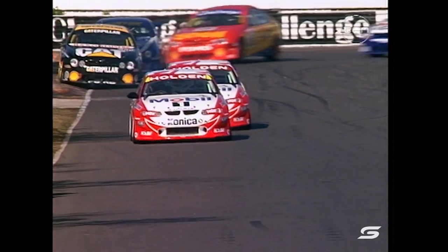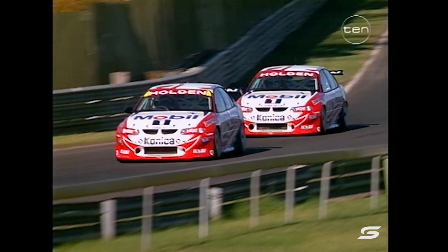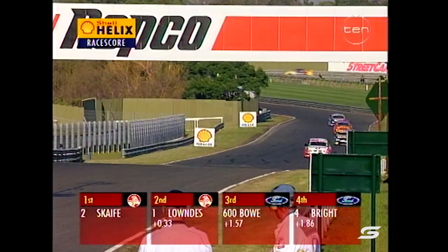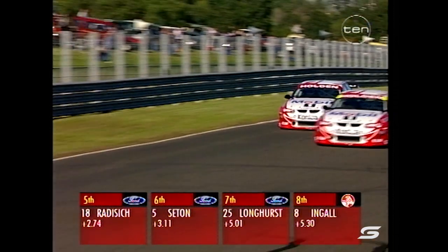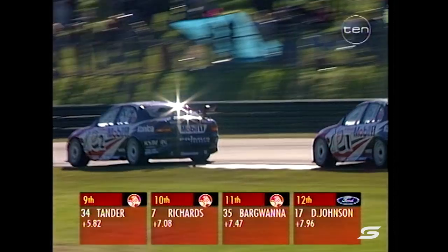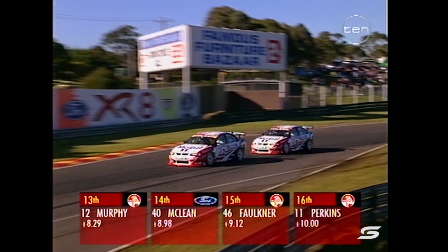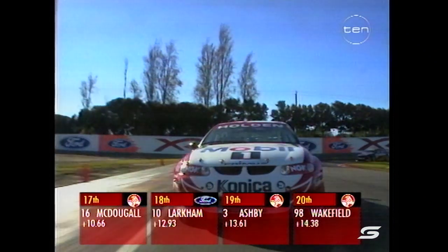Craig Lowndes is in behind Mark Scaife with a bit of a gap now opening to the Cat Ford with Jason Bright behind him. John Bowe has a new John Cindy engine on board this weekend — still not happy with the amount of horsepower he wants. You've got to have over 600 in these cars now to be competitive. Lowndes comes up alongside his teammate Mark Scaife. Mark Gnoski is confirmed out of the race.